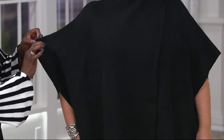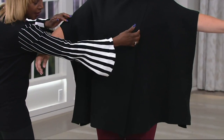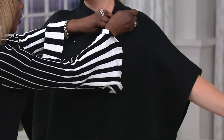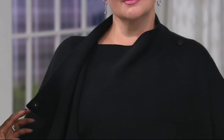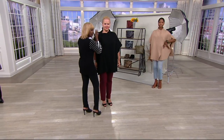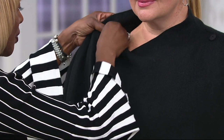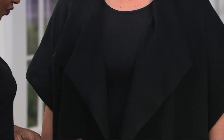Look at this detailing — you've got this asymmetric closing here. Jackie just took one of the snaps and dropped it open, and you can belt it if you want. It cascades beautifully. She can unhook the button and leave it open like a great little jacket, which is fabulous.